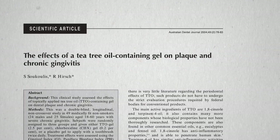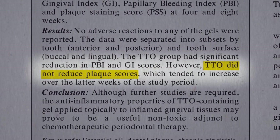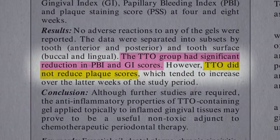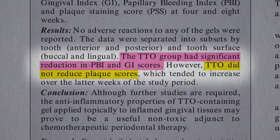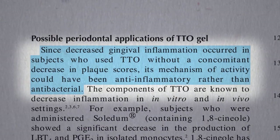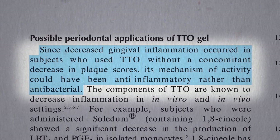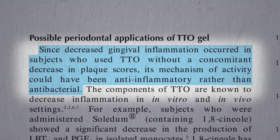But here's the twist. True, there was no reduction in plaque with a 2.5% tea tree oil gel, yet there was significant reduction in gingivitis scores. Since decreased gum inflammation occurred without a decrease in plaque, it appeared to be helping through an anti-inflammatory rather than antimicrobial mechanism.